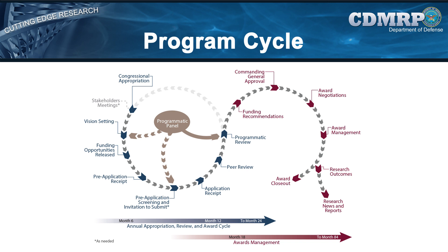The CDMRP uses a flexible program cycle for each congressional appropriation to accommodate all stages of the process, from the development of investment strategies to the completion of research grants. The cycle begins with the receipt of a congressional fiscal year appropriation.